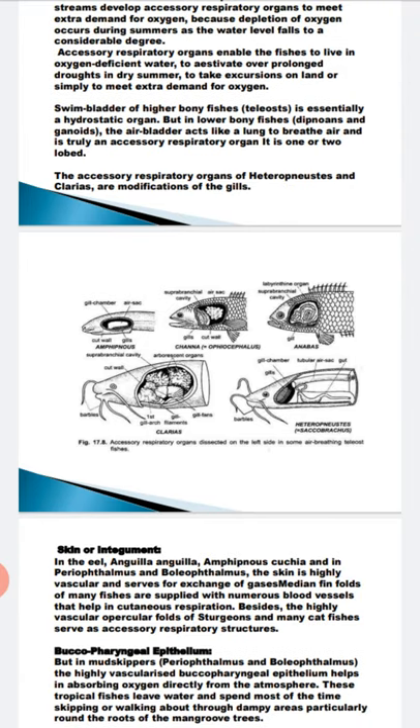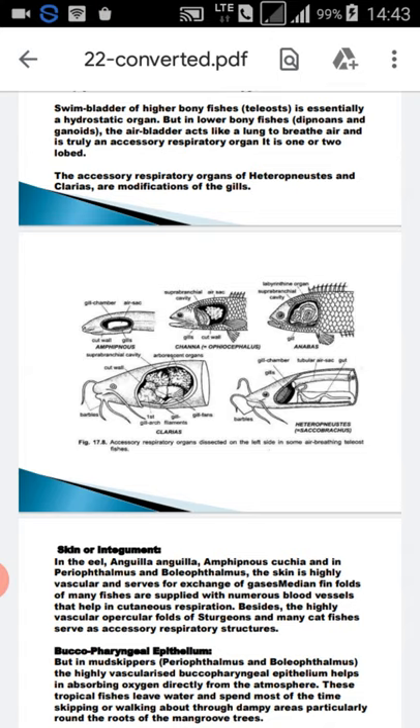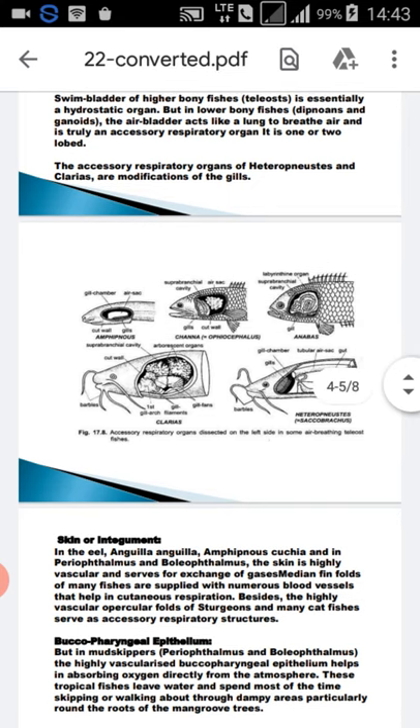If we take the example of Heteropneustes fossilis — the Indian catfish — they have a pair of long tubular, dorsally situated air sacs which arise posteriorly from the gill chamber. They are vascular and help in respiration. The opercular chambers also assist in respiration in this fish.